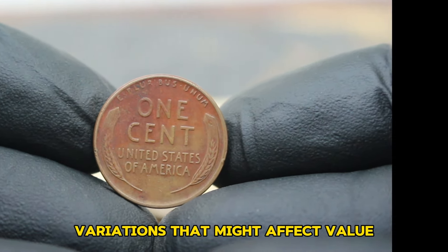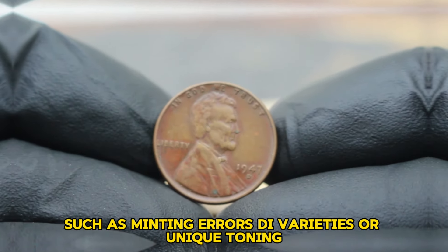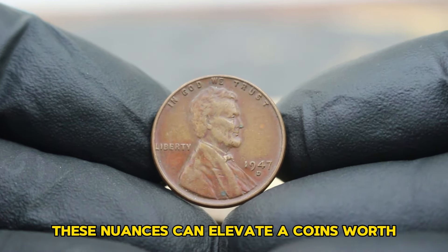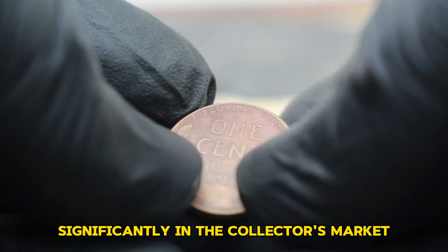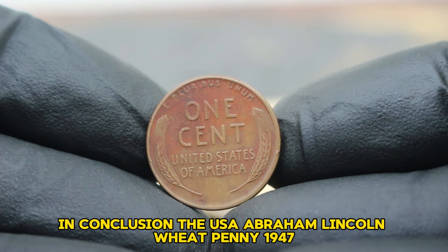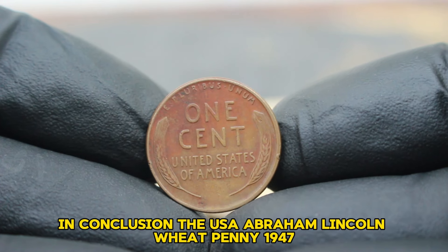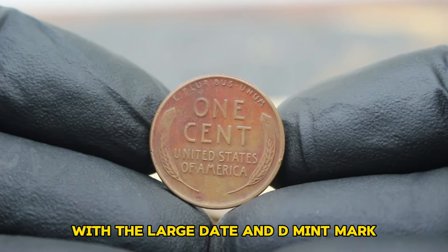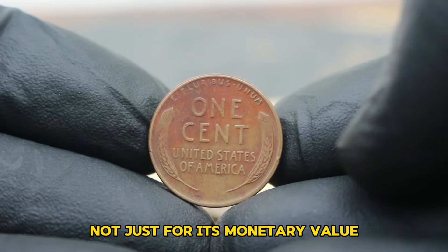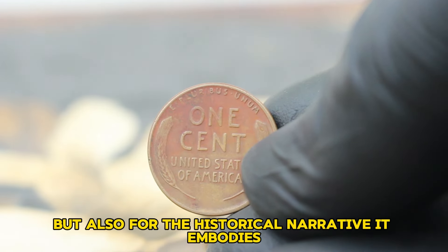It's essential to note variations that might affect value, such as minting errors, die varieties, or unique toning — these nuances can elevate a coin's worth significantly in the collector's market. The USA Abraham Lincoln Wheat Penny 1947 with the large date and D-mint mark remains a prized piece for numismatists, not just for its monetary value but also for the historical narrative it embodies.